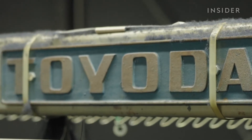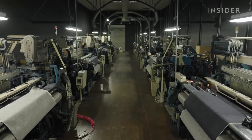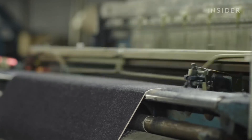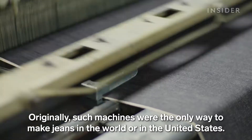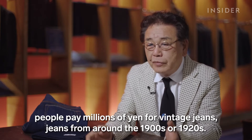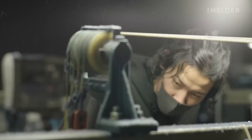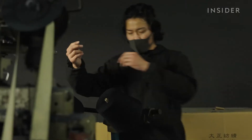Before Toyota made cars, it made looms like this. Originally introduced in the 1920s, these Toyota looms are no longer made today. And although they look and sound like they're working fast, weaving fabric this way takes five times longer than weaving on modern projectile looms. Despite the looms being automated, an experienced Momotaro technician has to keep a close eye on them. He checks to see each loom is working smoothly and that all the threads are aligned correctly.